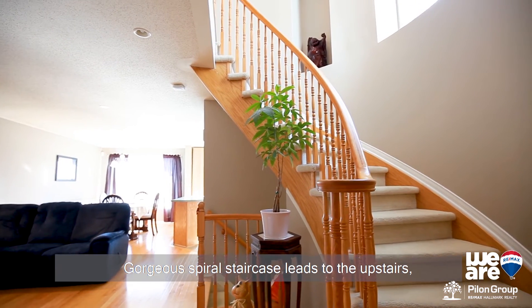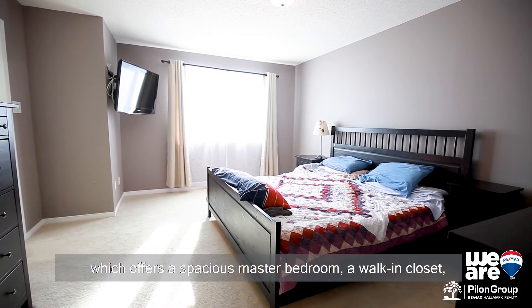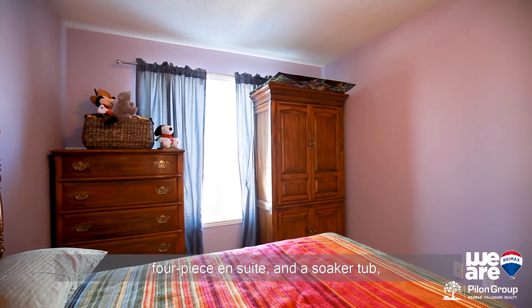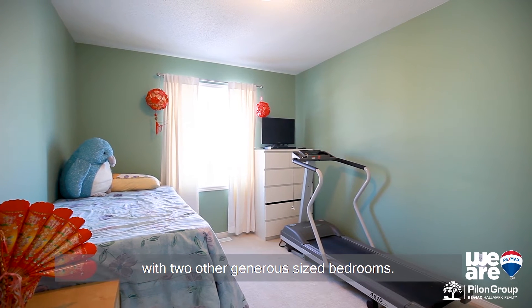A gorgeous spiral staircase leads to the upstairs, which offers a spacious master bedroom, a walk-in closet, a four-piece ensuite and a soaker tub, with two other generous sized bedrooms.